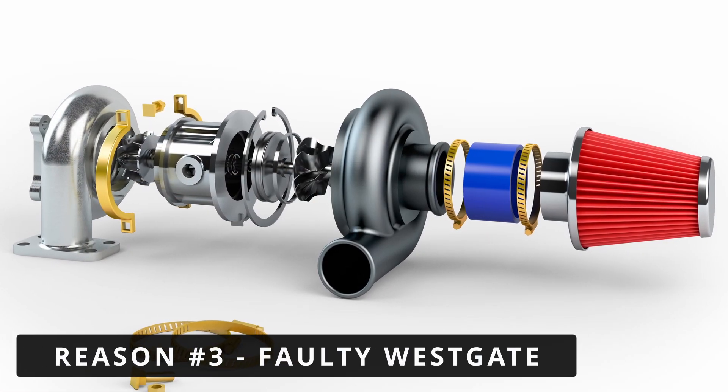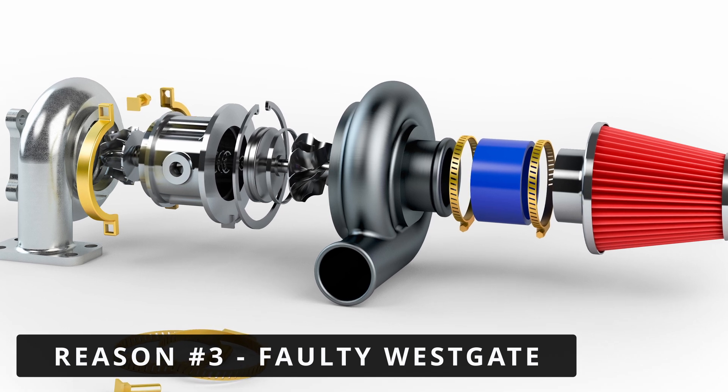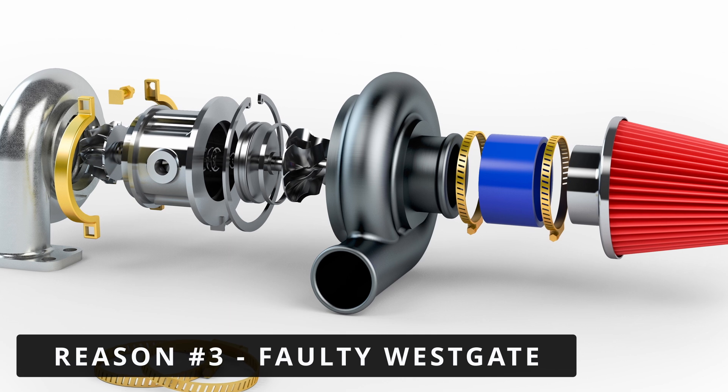Another issue is a faulty wastegate. The wastegate regulates the boost pressure in the system. If it's stuck open or not operating properly, it will allow pressure to escape, leading to an underboost condition.